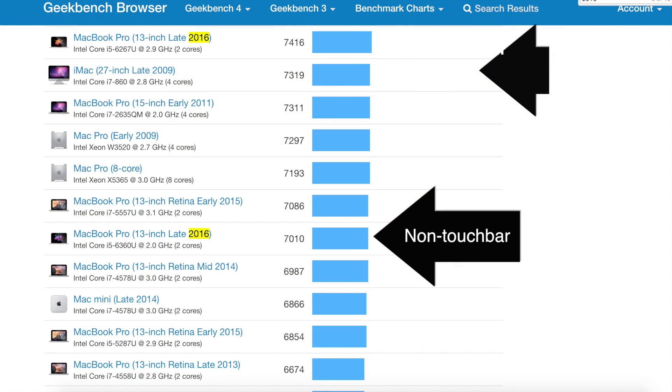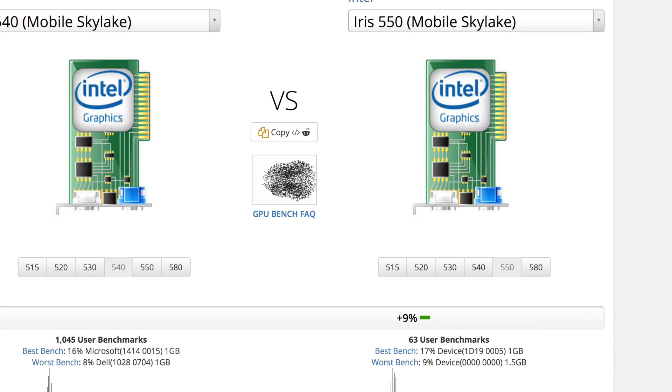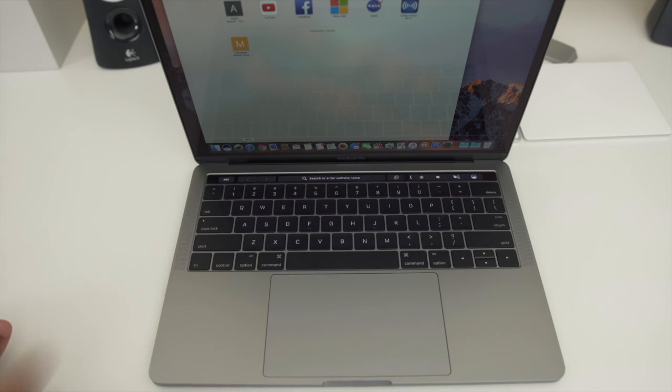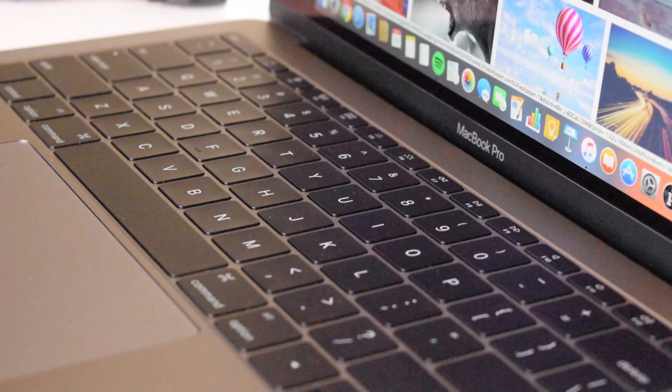If you're wondering about performance, the touch bar model does about 5-6% better on the CPU and up to 10% better on the GPU. These are not gaming laptops, so if the touch bar model gets 22 FPS, the non-touch bar model would get 20 FPS. I suspect in total, the non-touch bar model should get about 15-20% better battery life than the touch bar model.